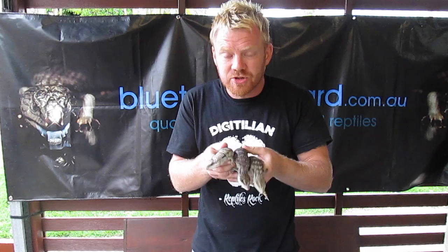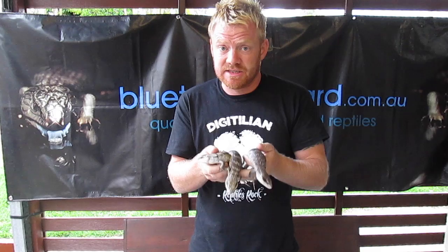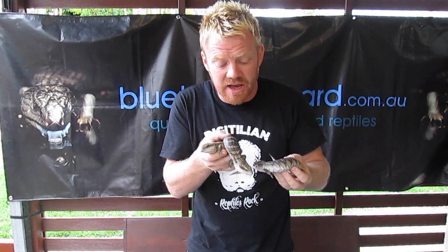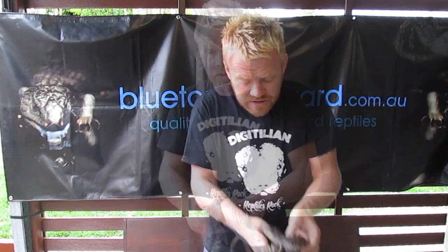This is where the problem pops up for the reptile community — how we label these animals. The term that's actually used is 66% het, because two out of three of these guys are het for albino. Expressed as a percentage, two out of three is 66%. That's the term 66% albino explained.